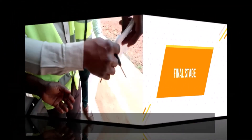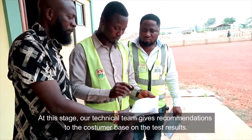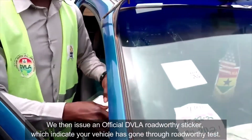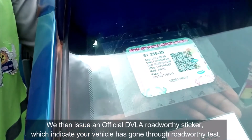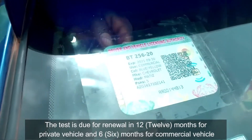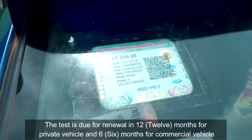Final stage: Our technical team gives recommendations to the customer based on the test results. We then issue an official DVLA Roadworthy sticker, which indicates your vehicle has gone through the roadworthy test. The test is due for renewal in 12 months for private vehicles and 6 months for commercial vehicles.